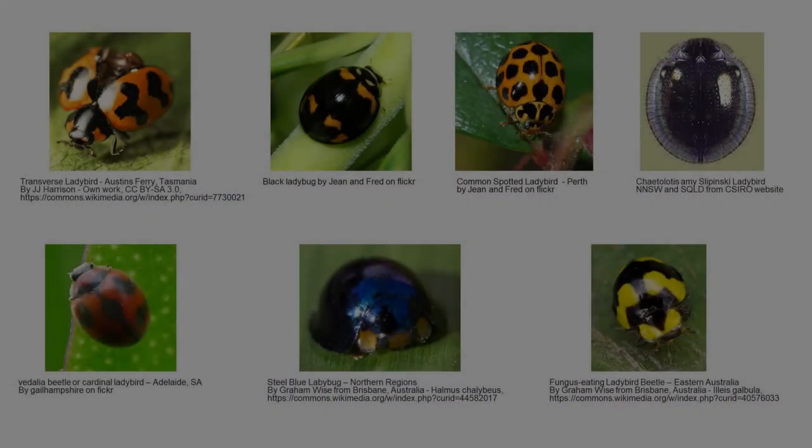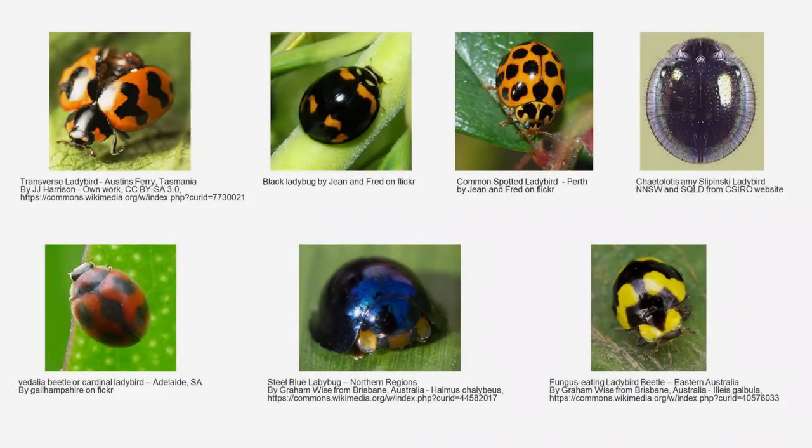Requirement number three: are all ladybugs red? Can you explain? The answer is no — not all ladybugs are red. There are over 5,000 species of ladybugs and they come in all different colors. Some even have stripes instead of spots. Here is a picture of just a few of the different kinds of ladybugs that you can get in Australia.